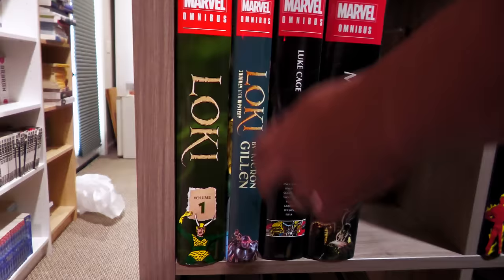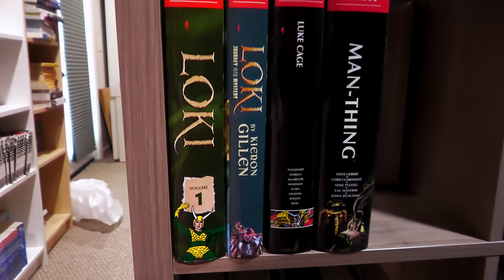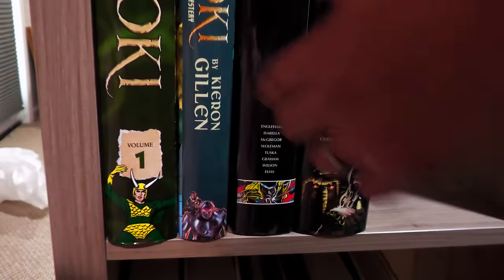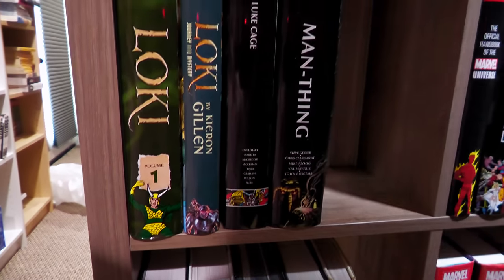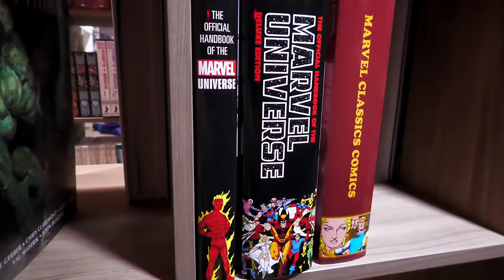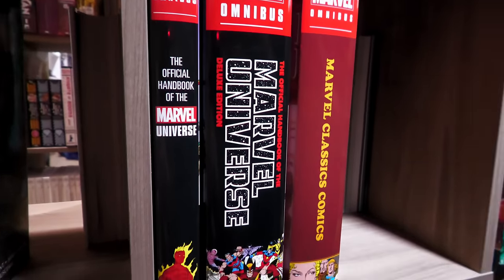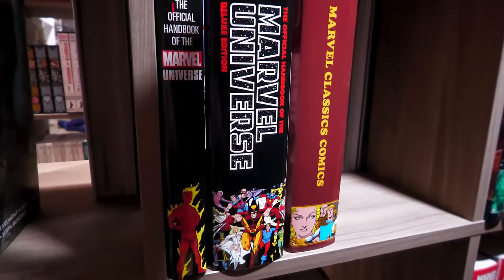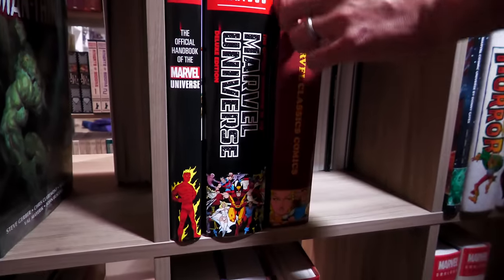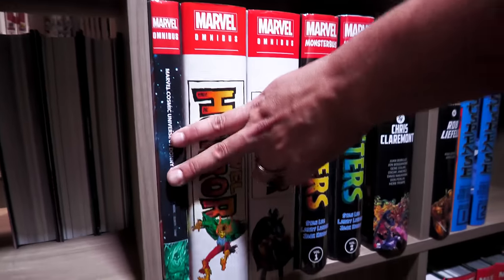Classic Loki, and then the Journey into Mystery Loki run — which is phenomenal — and we're also getting a modern Loki. Luke Cage's only omnibus, hopefully we'll get a Luke Cage and Iron Fist Heroes for Hire. Man-Thing — I hope we get a follow-up, especially since Steve Gerber didn't really wrap up his stories. The Handbook — love those guidebooks. The Marvel Classics, which was a nice surprise. And then we have Marvel Cosmic, Marvel Horror, Monsters.